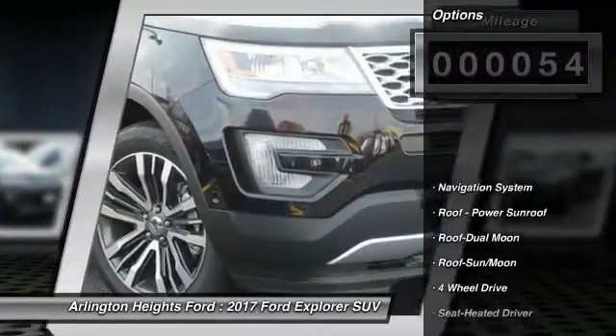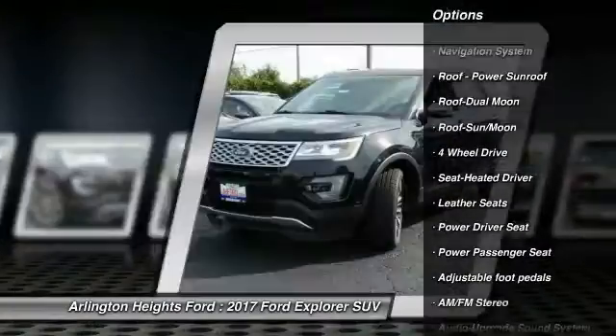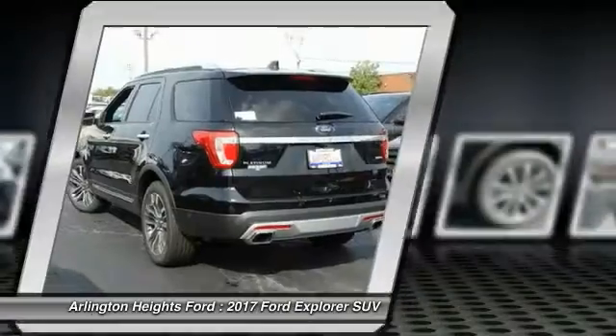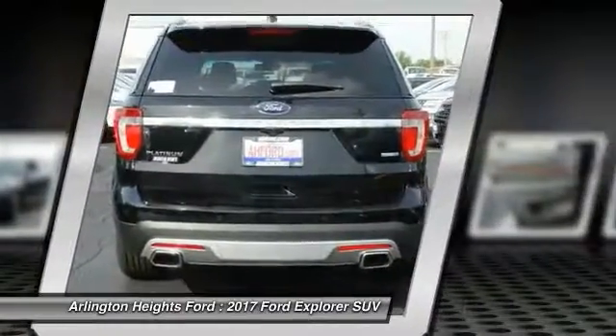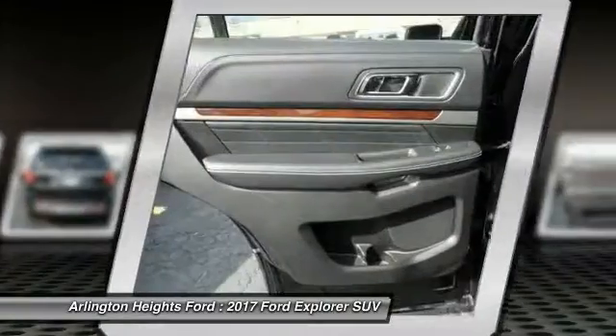Here are some of this vehicle's great options: four-wheel drive, navigation system, power passenger seat, anti-lock braking system, traction control, moonroof, Bluetooth wireless data link for hands-free phone, air conditioning front, HomeLink garage door opener, power steering.